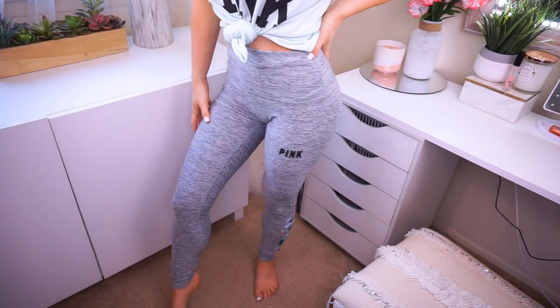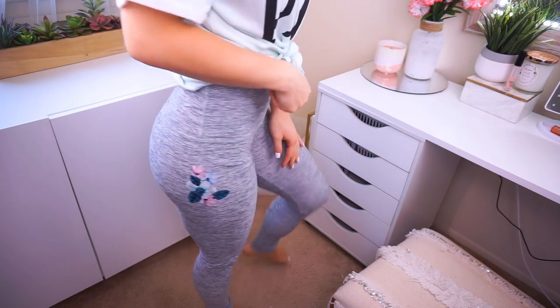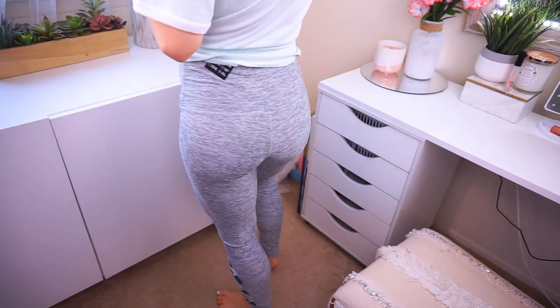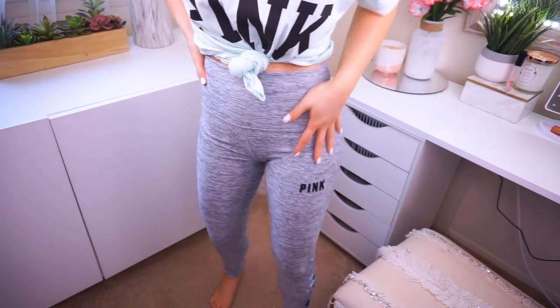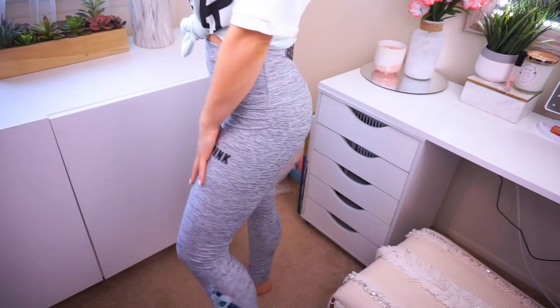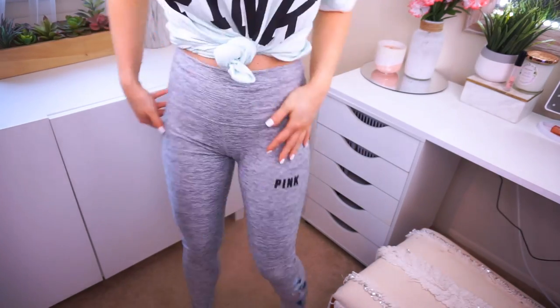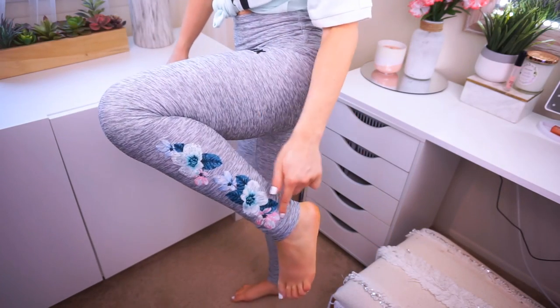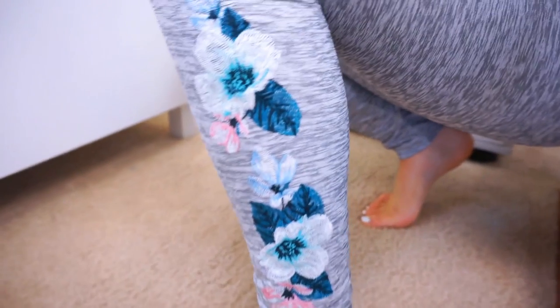And you guys, these leggings are incredible. Originally $65 and they were on sale for $25 — such a steal, I had to have them. They're the high-waisted ultimate legging in a heather gray. They're beautiful — have beautiful embroidery on them. Has the pink logo here and embroidery on the hip and then embroidery all the way down on the side of the calf. I love these. I'm in a size small and these are definitely true to size.